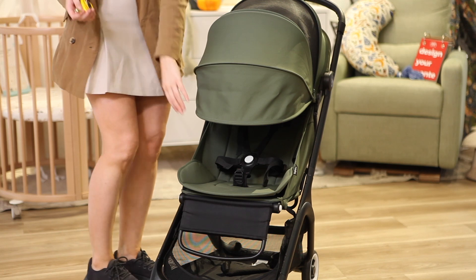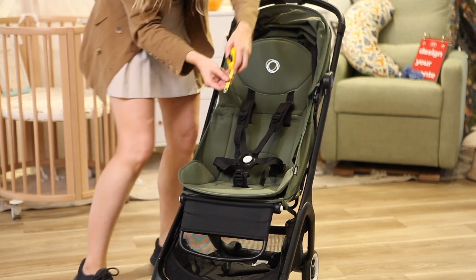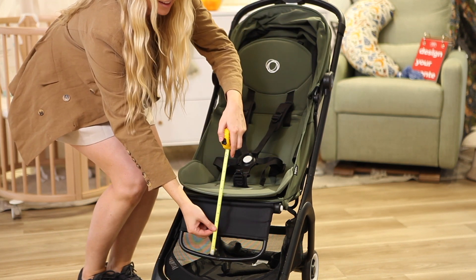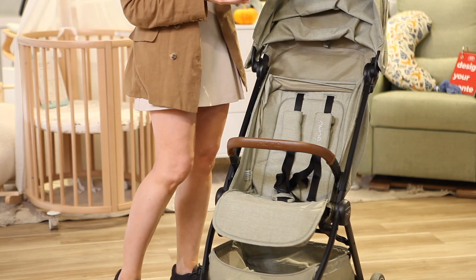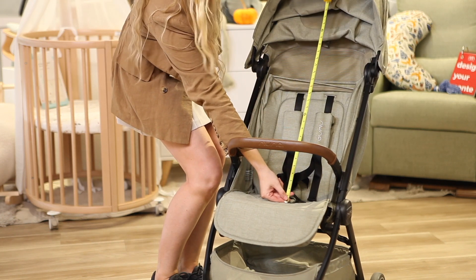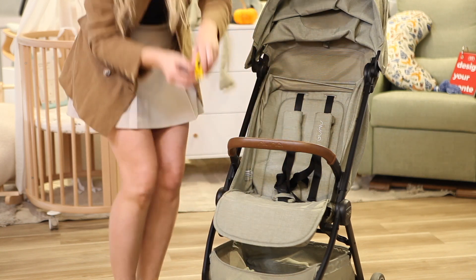The Butterfly has the tallest backrest, measuring 22 inches with 26 inches under the extended sun canopy, and also features a swiveling legrest that measures 11.5 inches. Nuna's lightweight travel stroller, the TRVL, has a backrest that measures 16.5 inches, but offers a lot of headroom under the canopy with 25.5 inches, and the footrest is 10.5 inches.